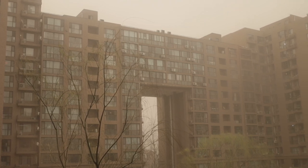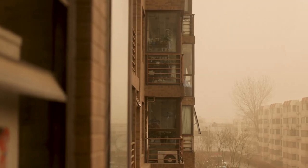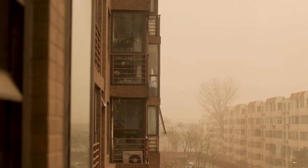Good morning. It is the 15th of March here in Beijing, and here in China we have just woken up to what I can only describe as an epic sandstorm. So I thought I'd do a quick impromptu video where I'm going to take you out into the sandstorm and show you what it's like to photograph during one of these.